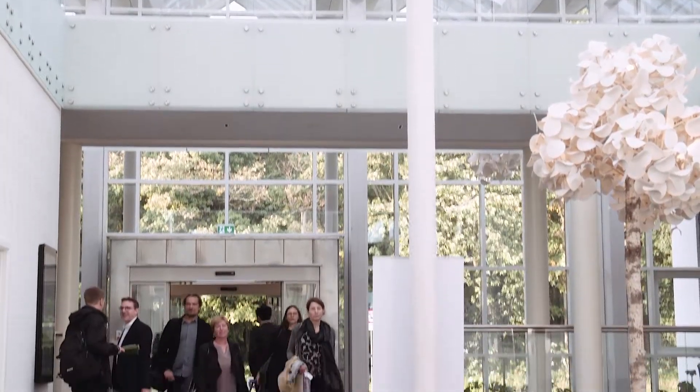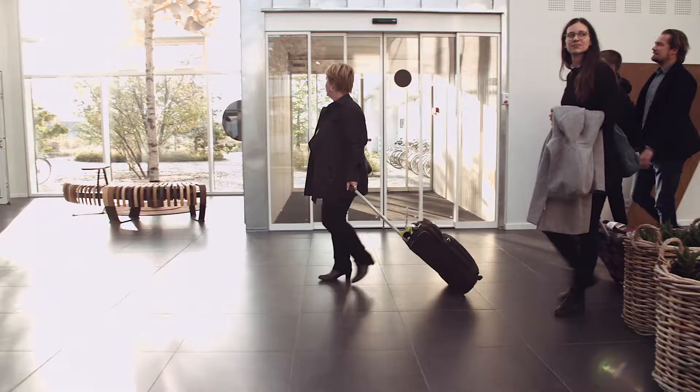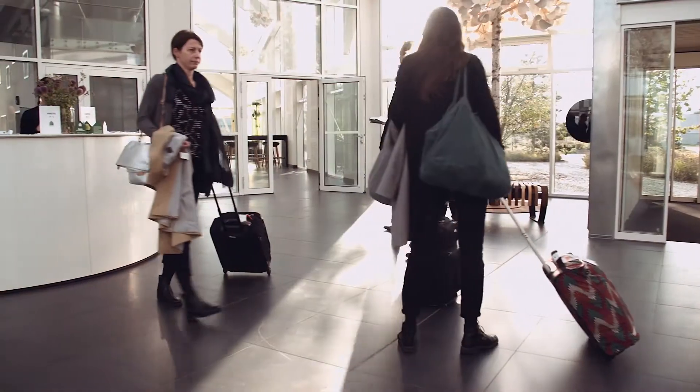Green Solution House is a hotel and conference center which works as a showroom for sustainable solutions. We met very early with the client, Trine. She said it's more than a building — it's an experiment, and she wanted sustainability to be the driving attractor for this building.